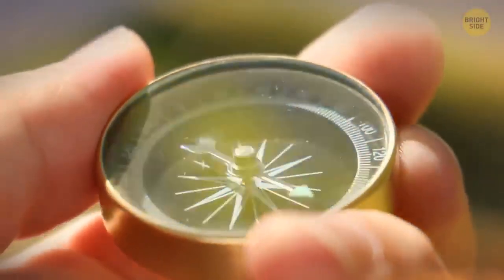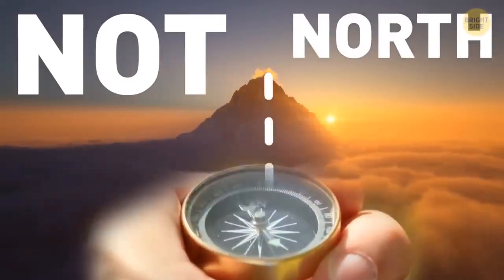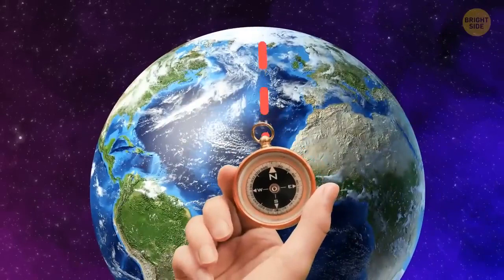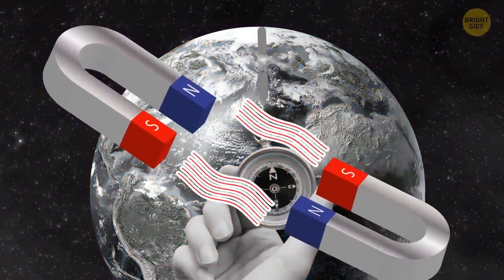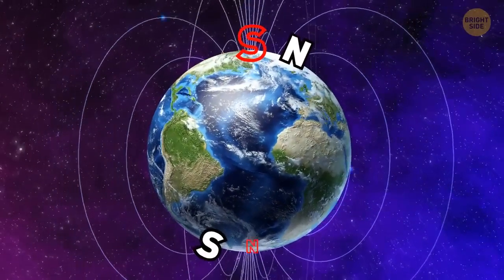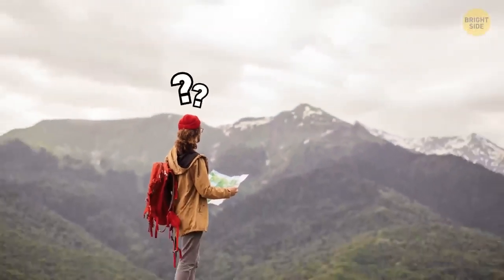A compass uses magnets to point to the magnetic north pole, but it's not really north at all. The north pole of a compass magnet points toward the north because the north and south attract. Earth's south magnetic pole is near the geographic north, while the north pole is near Earth's geographic south. Confusing, isn't it?